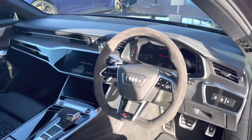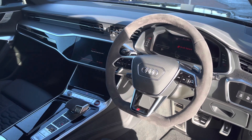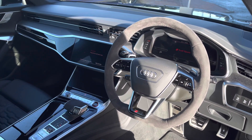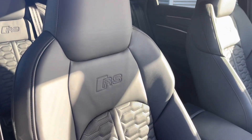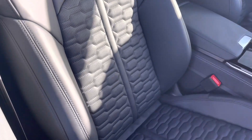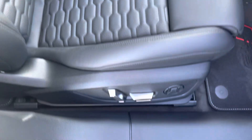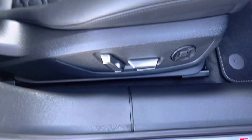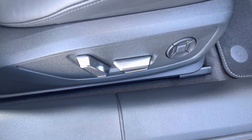The interior has the flat-bottomed Alcantara steering wheel, again adding to the sporty styling, and the carbon twill inlays have been fitted to the dash. The front sports seats are finished in Valcona leather with the RS embossed logo. The seats are fully electrically adjustable and feature the four-way electric lumbar support for a very comfortable drive.